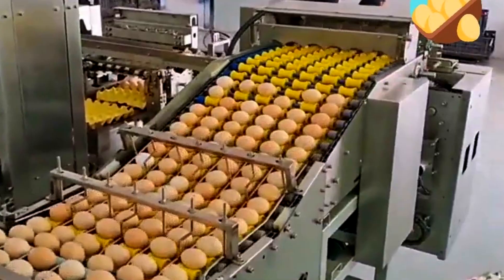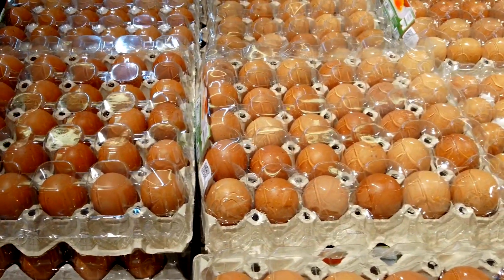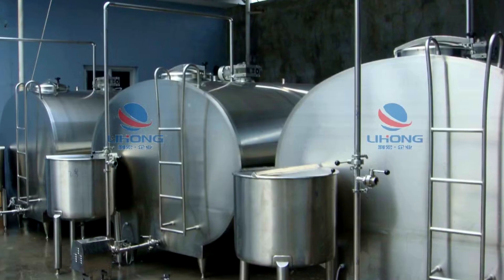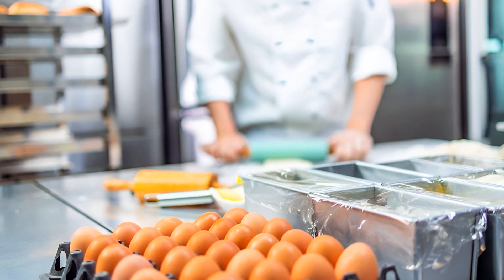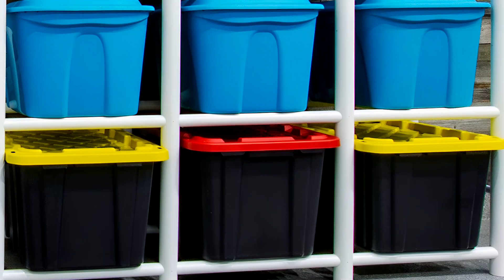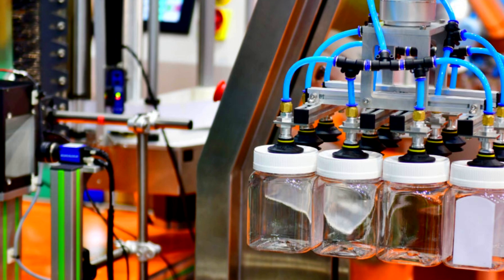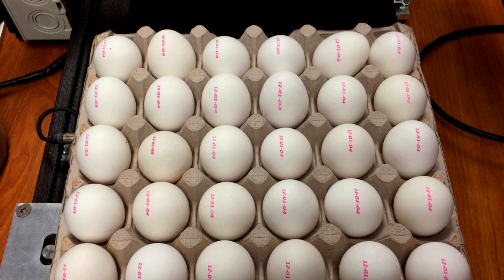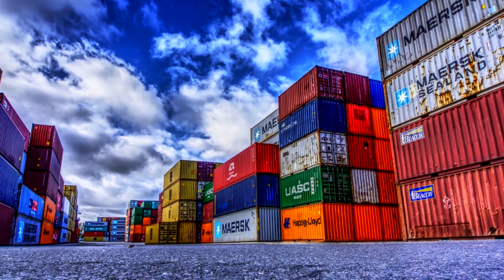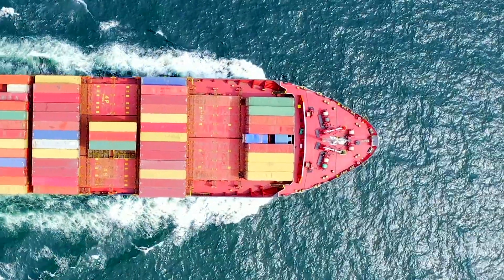Once cleared, eggs are pumped into various packaging formats. Depending on the customer, they may be filled into cartons, plastic jugs, bag-in-boxes, or bulk stainless steel tankers. For fast food and bakery clients, liquid eggs are often shipped in five-gallon containers or tote bins holding up to 1,000 liters. Packaging lines are fully automated — robotic arms cap bottles, print expiration dates, and load pallets. Each container is labeled with traceability codes, plant origin, and batch data.